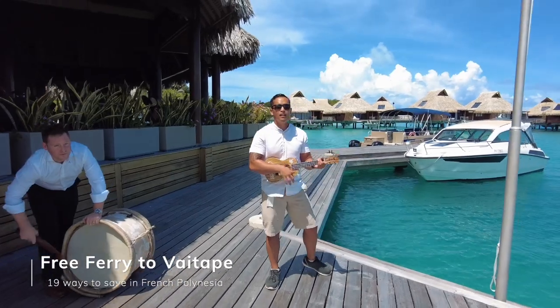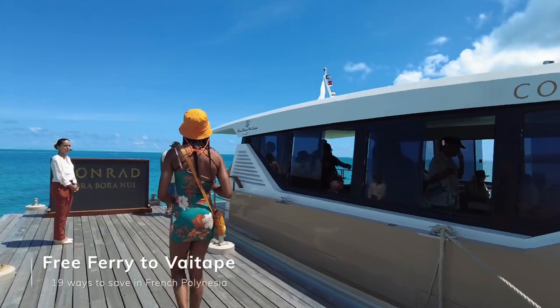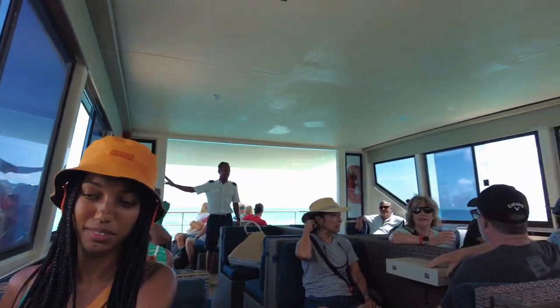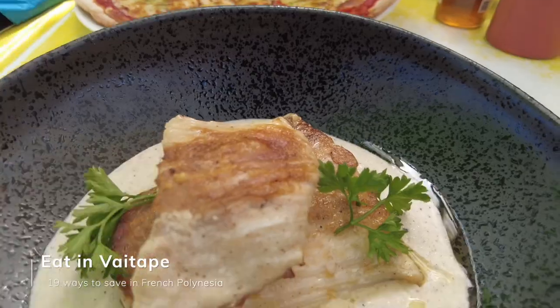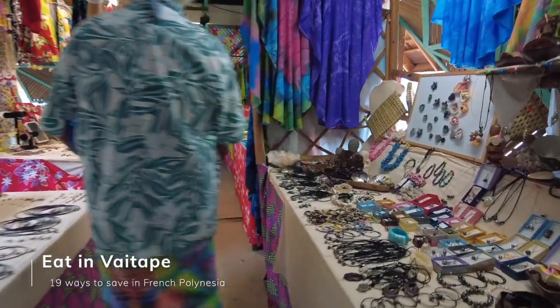A lot of the luxurious resorts have free ferries to get to the main island. We stayed at Conrad Bora Bora, and our friends stayed at the Four Seasons — both resorts had free ferries to the main island. All we had to do was reserve our spot beforehand, as there are limited spaces on the boat. While you're in town, I highly recommend eating there — it's significantly cheaper than eating at the resort restaurant. Plus my wife was happy to finally get a pizza. At the ferry terminal, there's also a marché, which in French just means a market, where you can get cheaper souvenirs and pearls and negotiate prices a little bit, versus a store where you can't really do that.